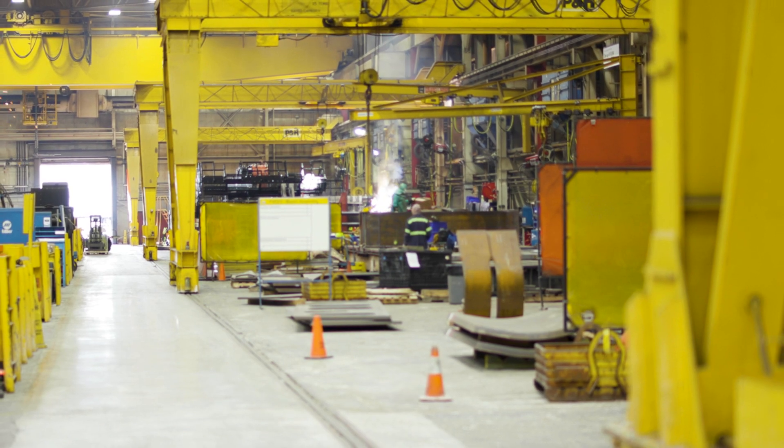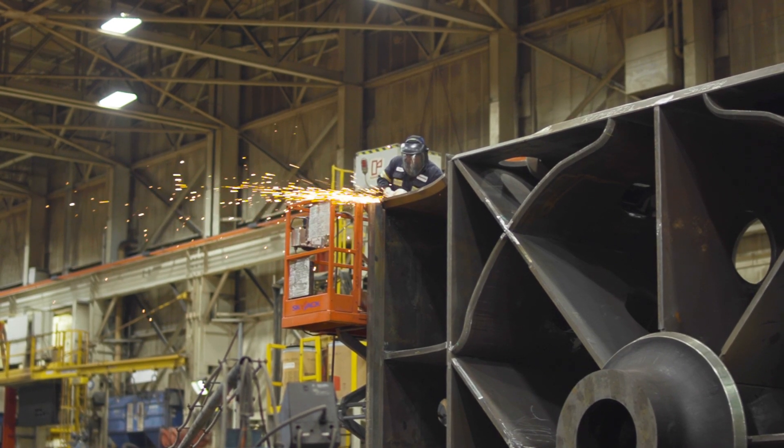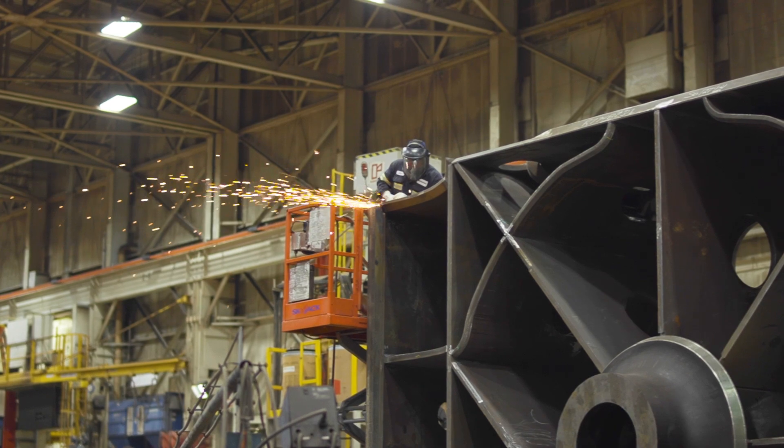To build the 4800 here in Milwaukee really shows a sense of commitment. The ability to understand what our customers are asking for and producing that for them shows our ability to move forward and the innovation of our company.